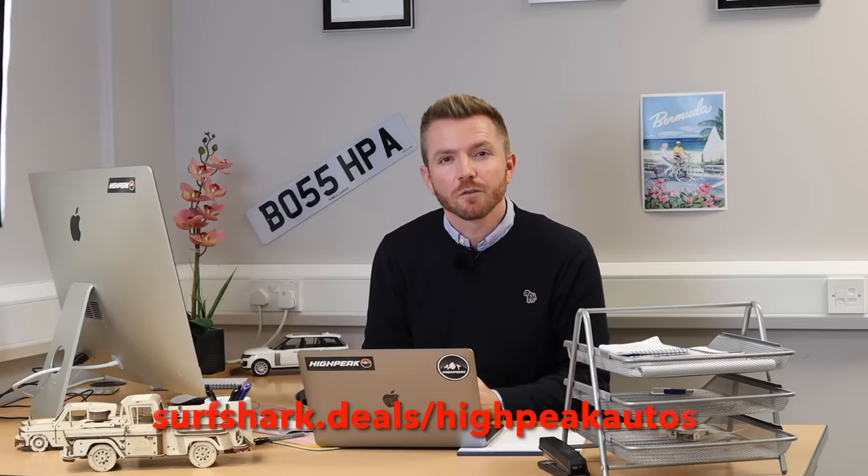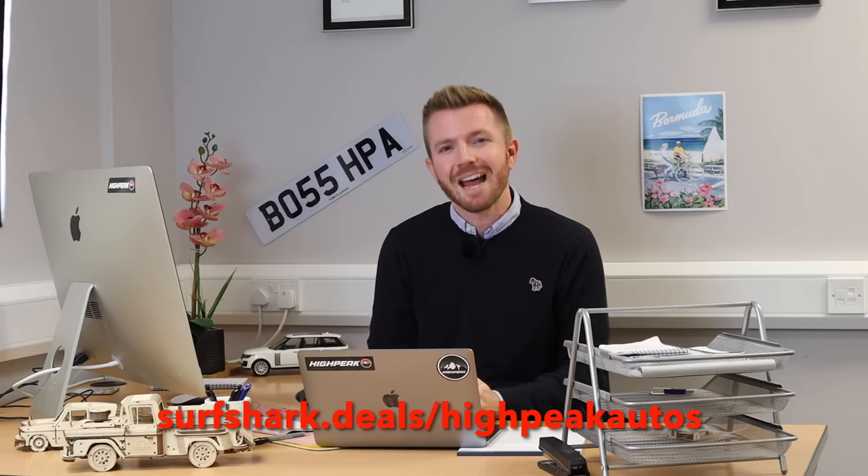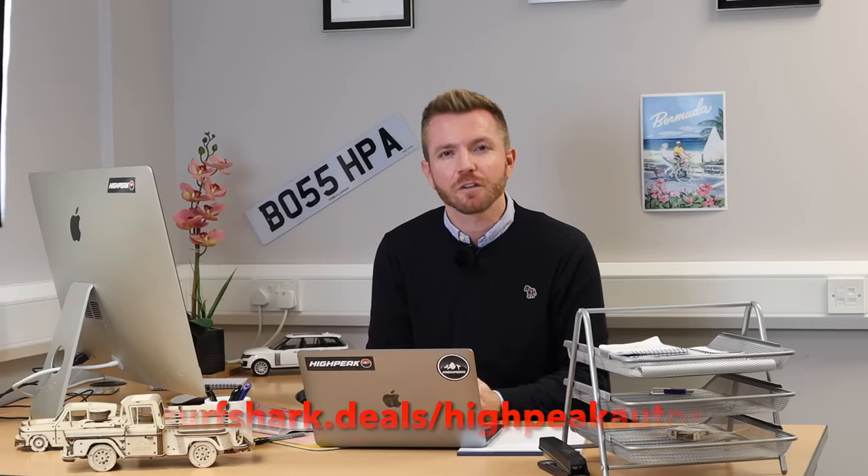Since I've been using Surfshark, I've never had my bank account hacked into or my credit card details stolen. If you click the link in the video description - surfshark.deals.com - and use the promo code HYPEAKAUTOS, you'll get 83% off and three months extra totally free. We're talking a couple of pounds a month, so don't think it's some big expensive commitment. If you do online banking, shopping, or want to watch a show from another region, definitely check out Surfshark.